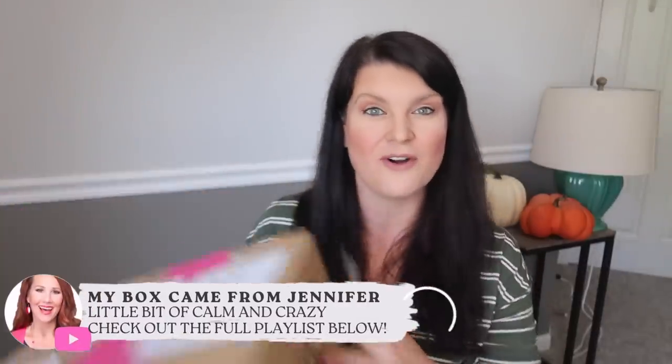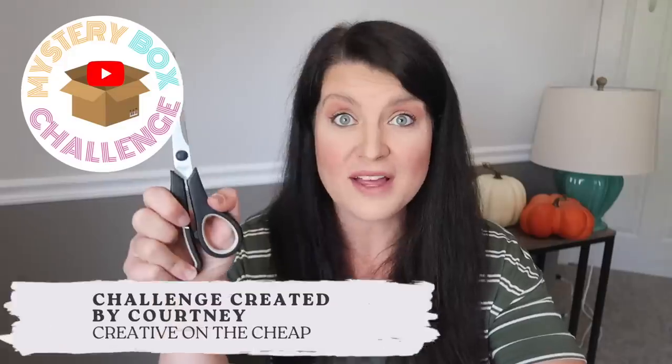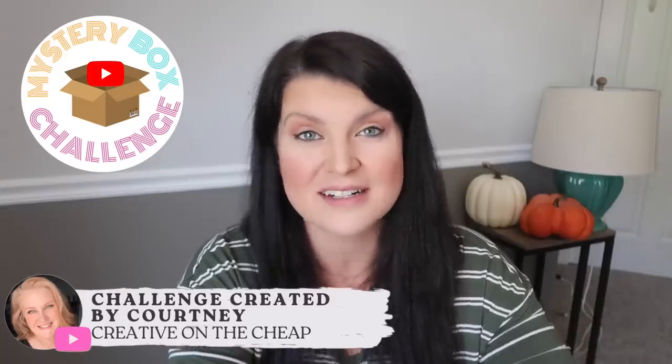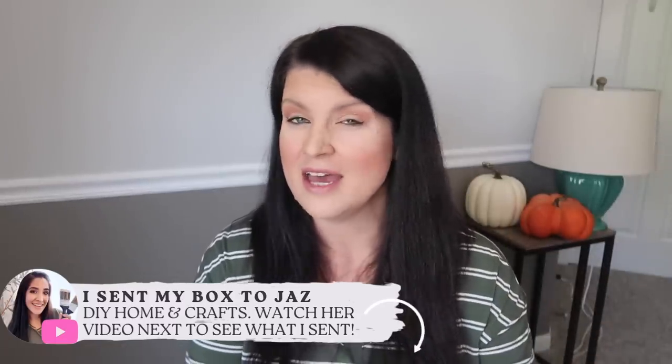My box came to me from Jennifer over at Little Bit of Calm and Crazy. I sent a box to Jazz at DIY by Jazz and the challenges this time are insane — they're always insane. The mystery box challenge was created and is run by Courtney; her channel is Creative on the Cheap and she is one of my best friends here on YouTube. Every other month she gathers a group of DIY YouTubers. All the videos are organized into a playlist, so when you're done here head over to Jazz's video and then make your way back to Jennifer's video as well.